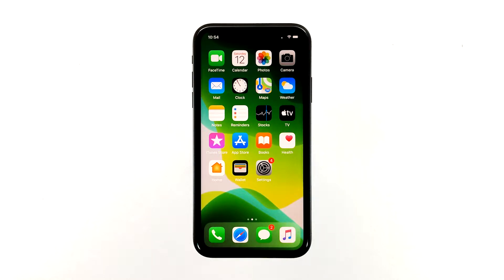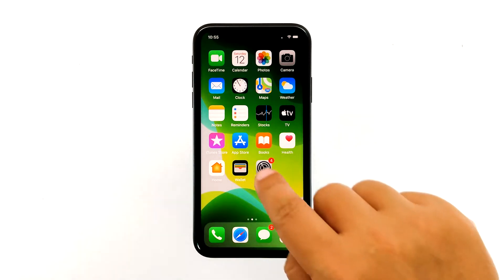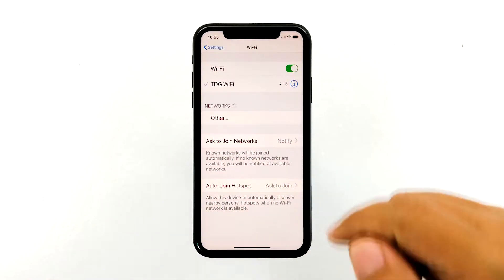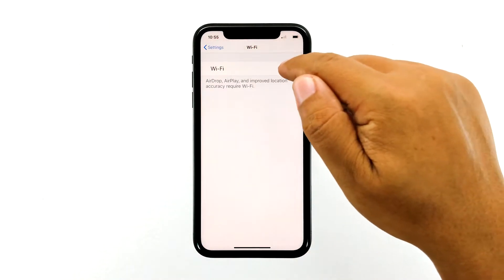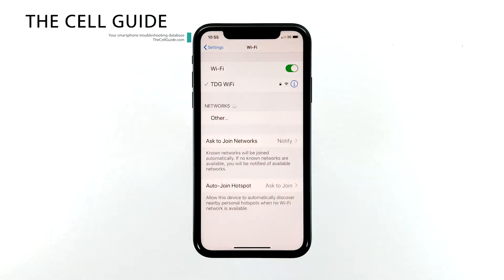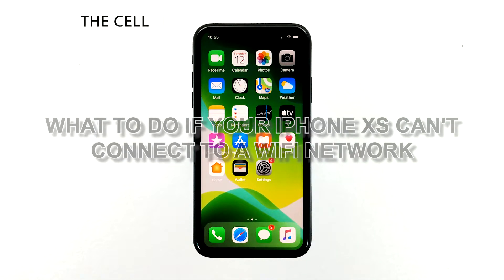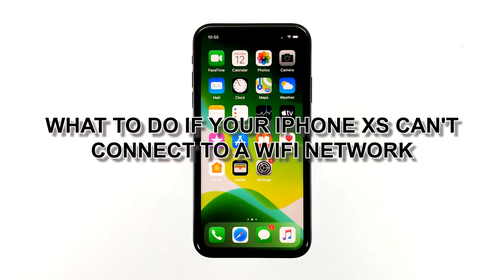When a smartphone like the iPhone XS can't connect to a Wi-Fi network, the problem could either be with the network device, or there's a minor issue with your device's settings. You need to troubleshoot to know what the problem really is. But more often than not, problems like this are not really that serious. Hey guys, RJ here from thecellguide.com, and in this video, I will be showing you what to do if your iPhone can't connect to a Wi-Fi network.